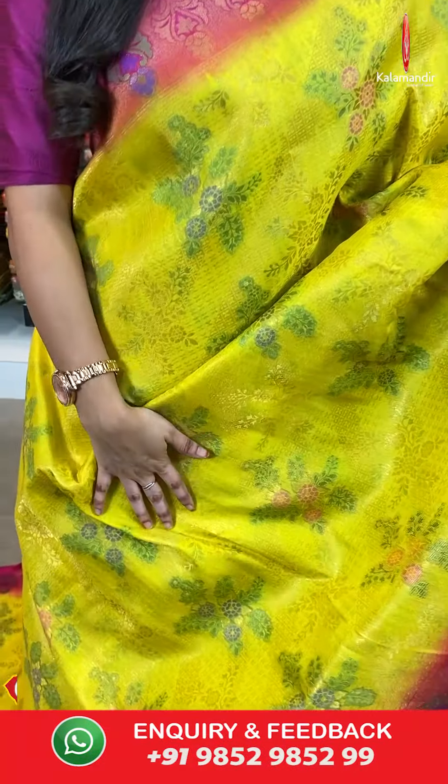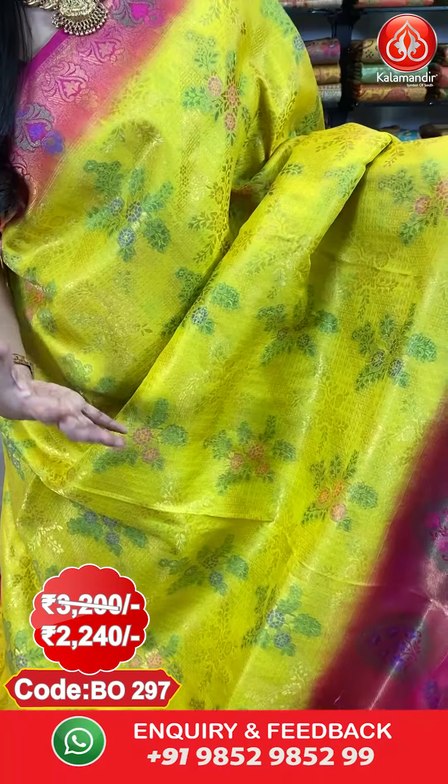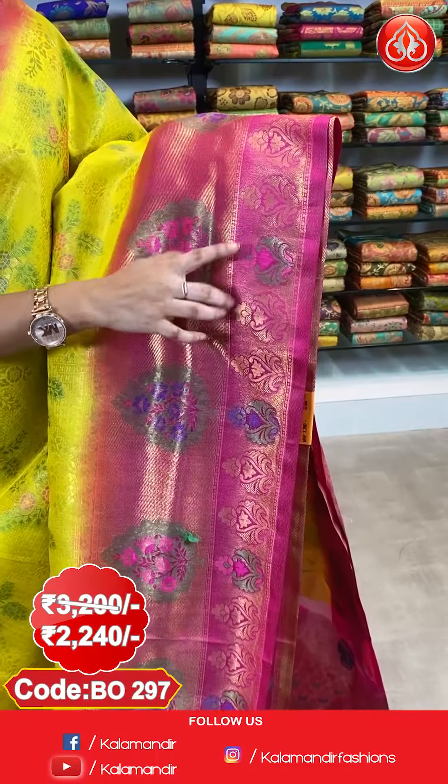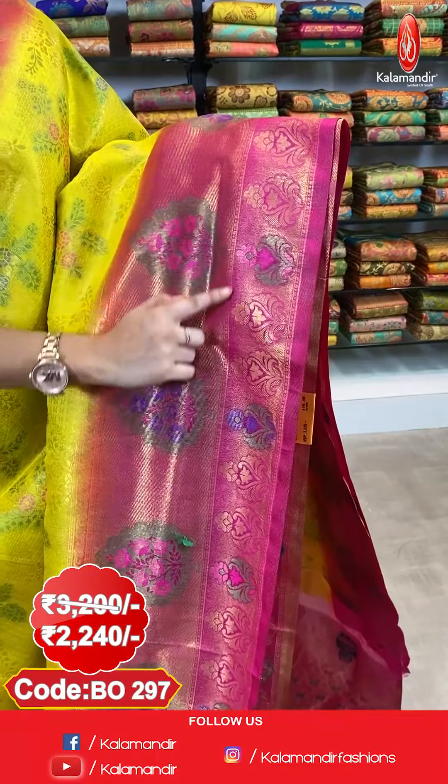Next saree — a very gorgeous, traditional pattern in the same collection. Yellow and pink colour combination. All over the body we have got floral brocade and floral bunches in golden zari and mina. Here comes the border — a contrast border with cross kadi lines and leaf booties in golden zari and mina.